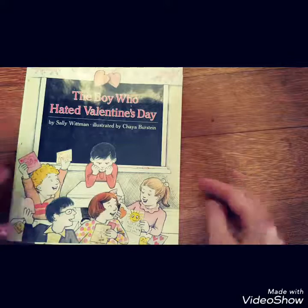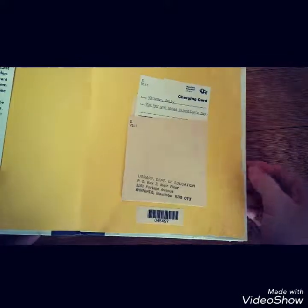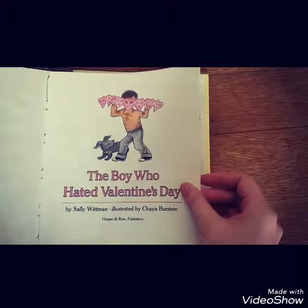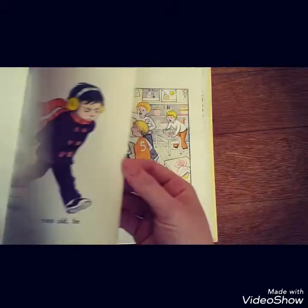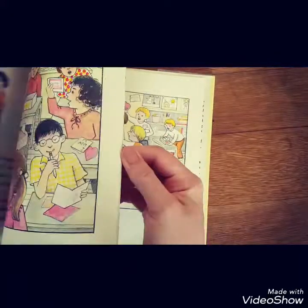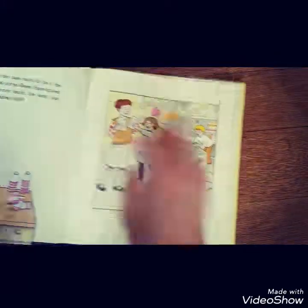'The Boy Who Hated Valentine's Day' — gotta have some fun books too. Copyright 1987. So that looks like fun. That's funny — this should be a good one. We will try that one out.